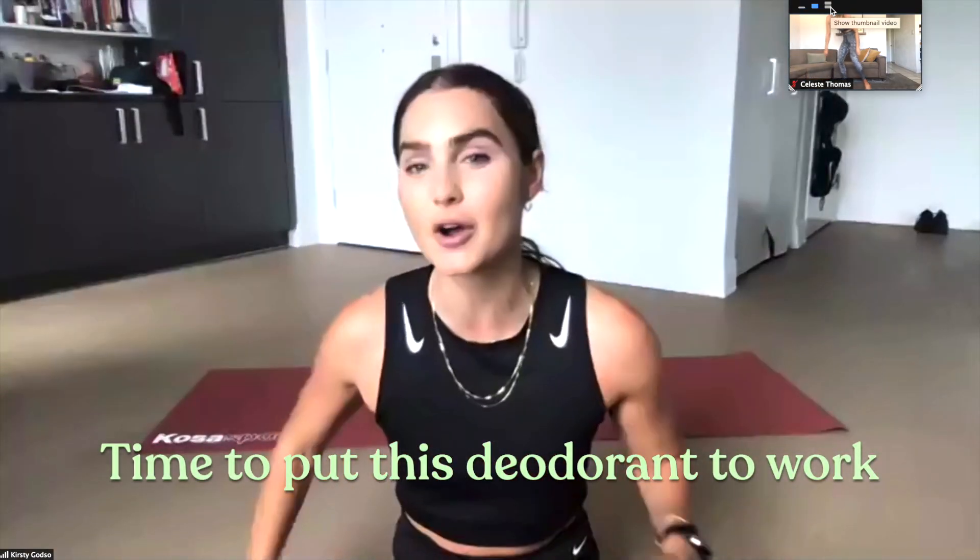With them is Kirstie Godso, a master Nike trainer. She's going to lead a 30-minute workout. So hopefully everyone has their Kosas mat laid out — let's get these bodies moving. Remember, movement is a beautiful thing to do for your body; it's the best way to shift your mood, and this might be the only 30 minutes you get to yourself today.